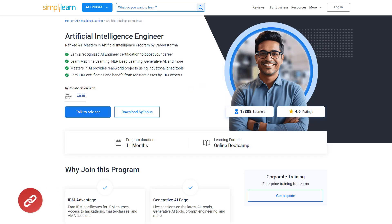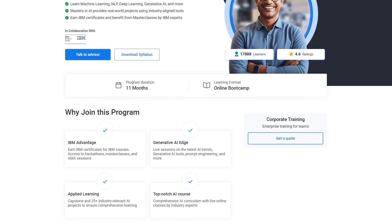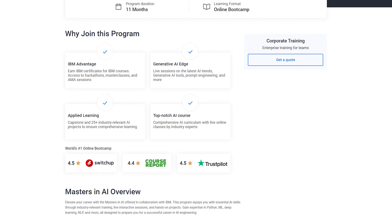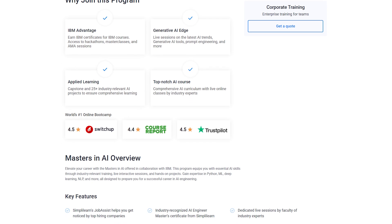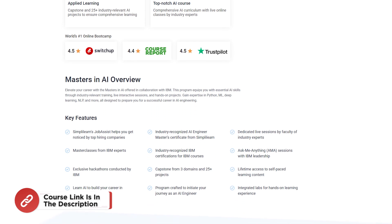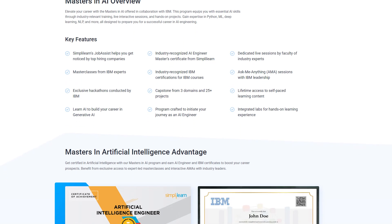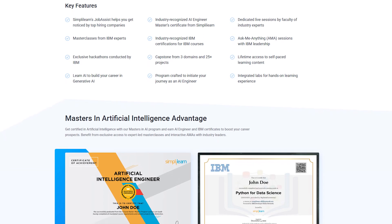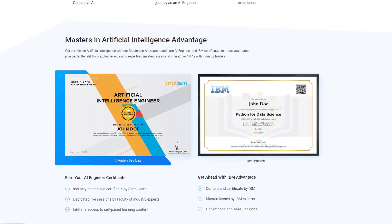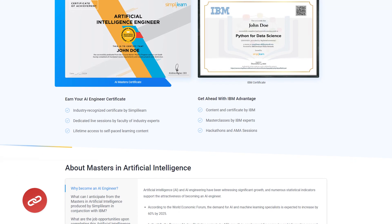If you're really interested in elevating your career to new heights, SimpliLearn's Artificial Intelligence Engineer program in collaboration with IBM is the perfect choice. This comprehensive course offers in-depth training in AI, machine learning, NLP, deep learning, and generative AI, ensuring you gain the essential skills to thrive in the AI industry. With live interactive sessions led by industry experts, hands-on projects using real-world tools, and access to exclusive IBM masterclasses and certifications, this program is designed to set you apart in the competitive AI landscape. Don't miss the opportunity to become a certified AI engineer — the course link is in the description box and pinned comment.